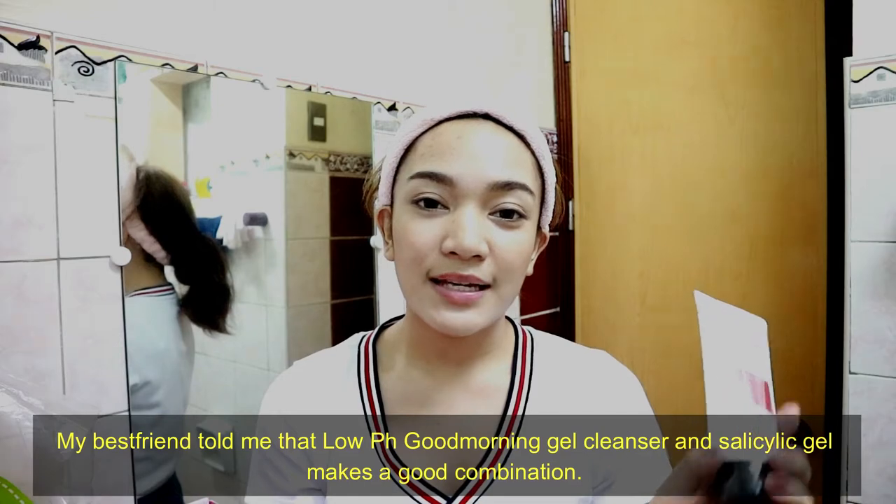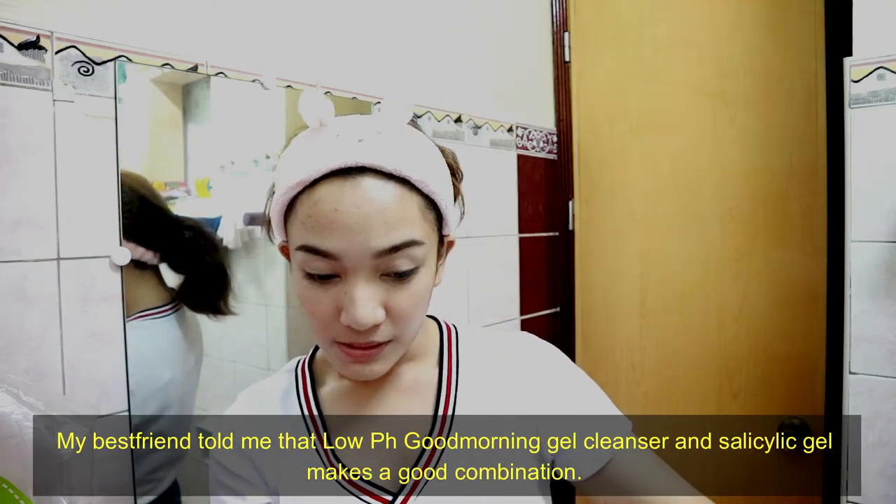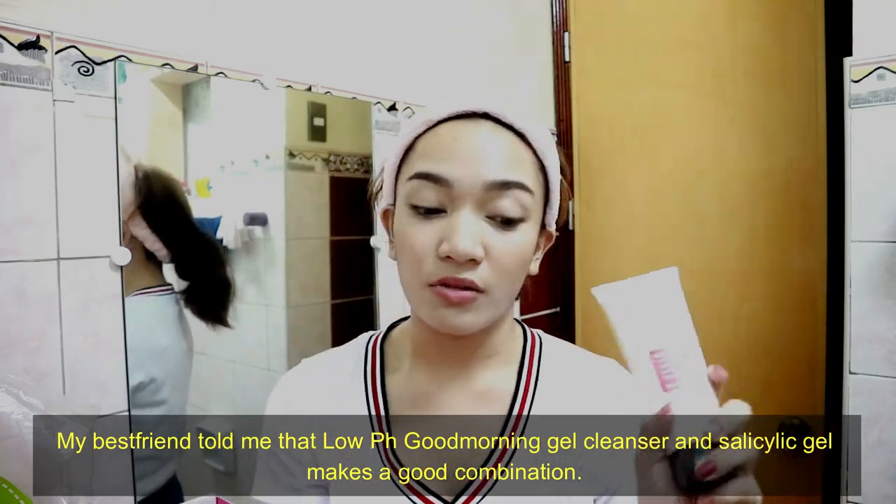The next facial wash I have is the Salicylic Acid Daily Gentle Cleanser. My friend says it's a great combination to use the Low pH Good Morning Gel Cleanser in the morning and this one at night.